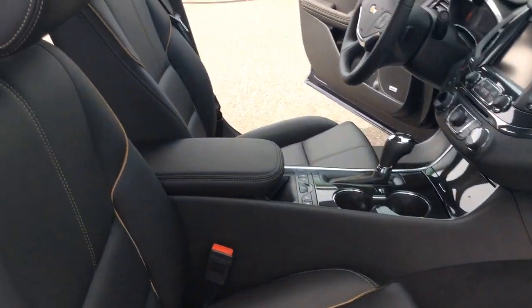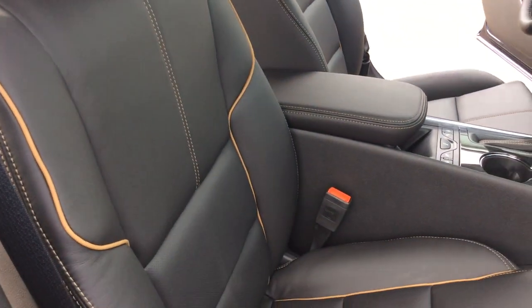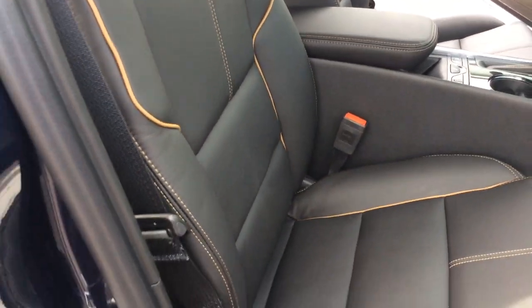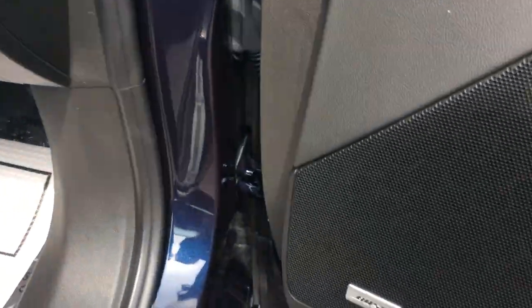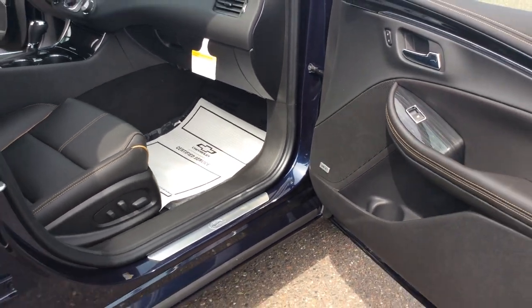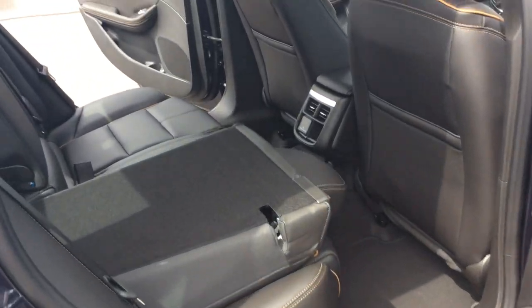On the inside of this vehicle, it is an ebony color with kind of a tan stitching that gives it a little elegance look. The passenger seat is a fully powered seat as well. One of my favorite features is the Bose speaker system — if you like to listen to music, Bose has a great sound to them.